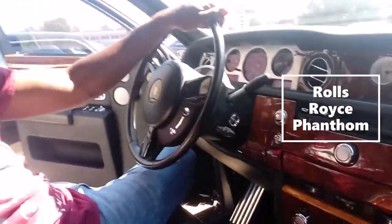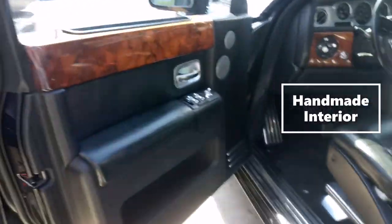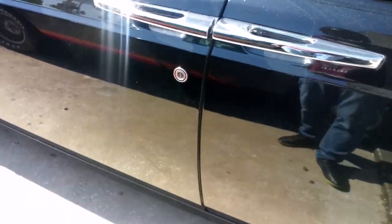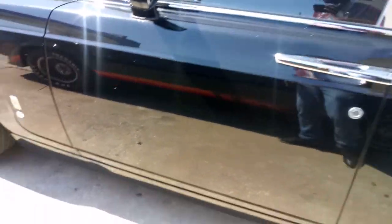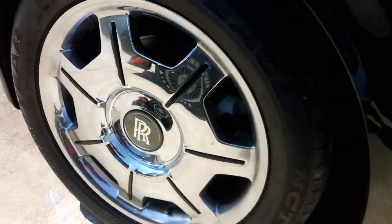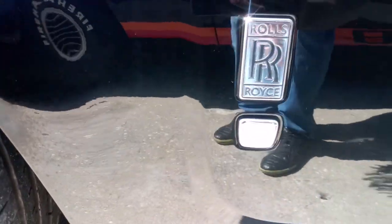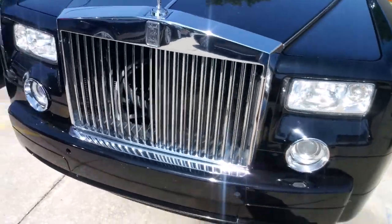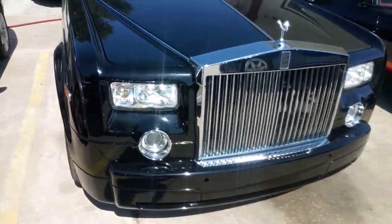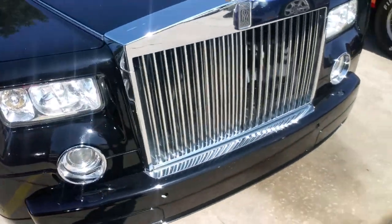We're in the Rolls Royce Phantom — we got the Rolls Royce Phantom. As you can see, the door just opens by itself. Y'all thought I was playing! I'm still gonna give you a brief tour on the Phantom. You gotta love that grill.